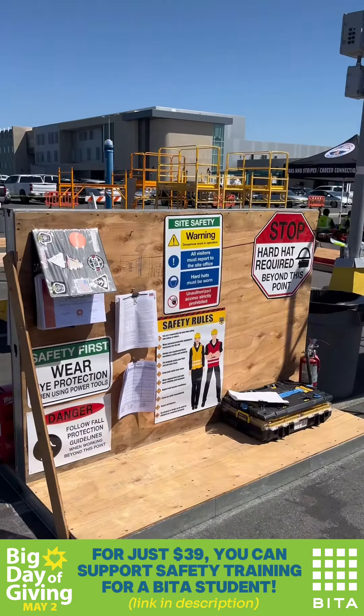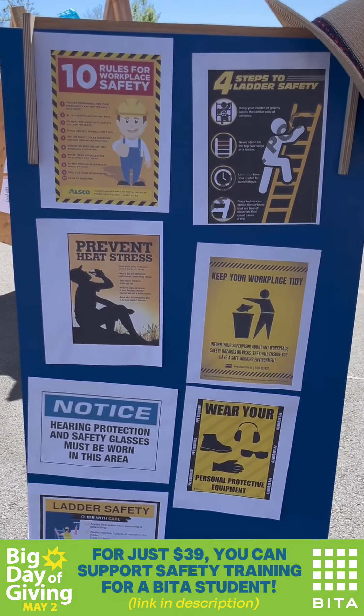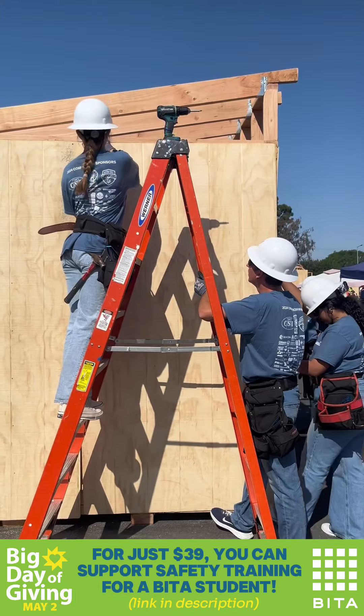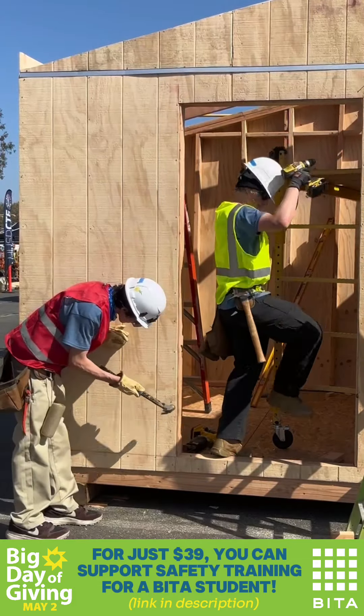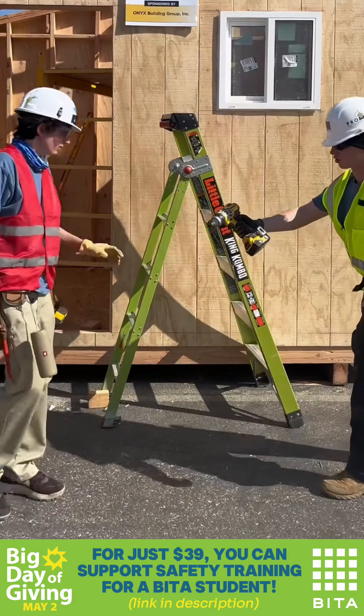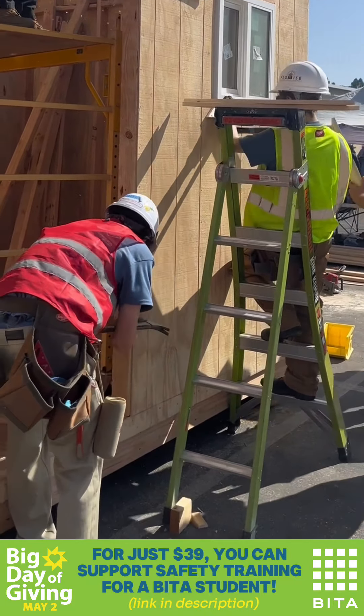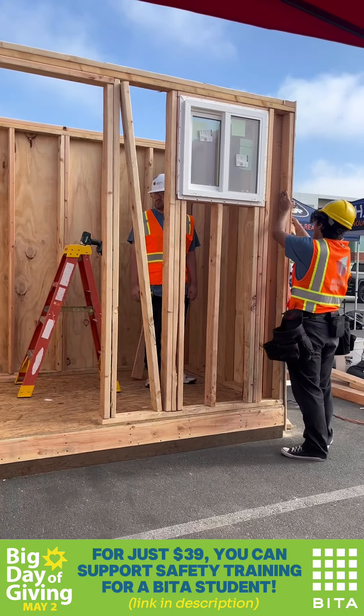OSHA stands for the Occupational Safety and Health Administration — a federal agency that regulates workplace safety. OSHA 10 is a 10-hour workplace safety class developed to meet OSHA regulations. This training prepares students to secure their first job in construction.